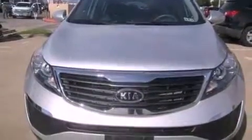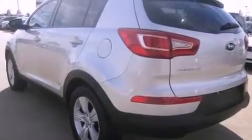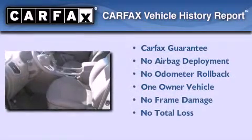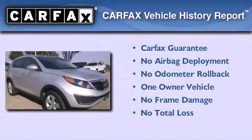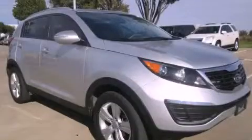With an EPA estimated rating of 29 miles per gallon on the highway, fuel efficiency is still high on the list of priorities. This Kia has had only one owner, and it qualifies for the Carfax Buyback Guarantee. Contact us today and schedule your opportunity to see this automobile in person.